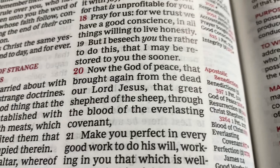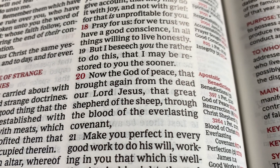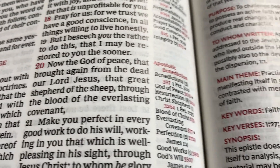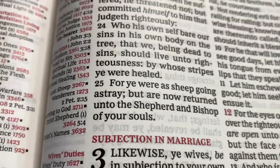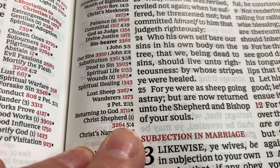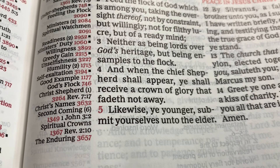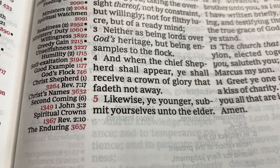So we're going to go to Hebrews 13 verse 20: 'Now the God of peace that brought again from the dead our Lord Jesus, that great shepherd of the sheep through the blood of the everlasting covenant.' Now 1 Peter 2:25: 'For ye were as sheep going astray, but are now returned unto the shepherd and bishop of your souls.' And 1 Peter 5:4: 'And when the chief shepherd shall appear, ye shall receive a crown of glory that fadeth not away.' Amen.